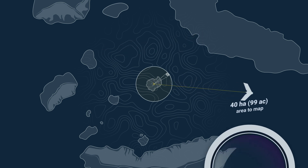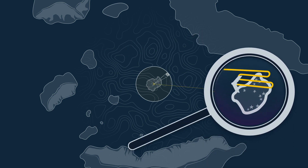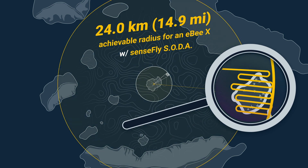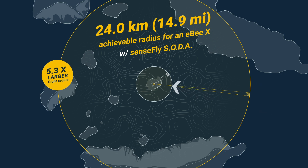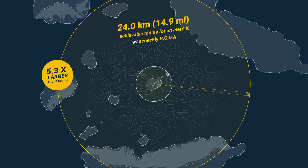But bring in the fixed-wing EBX and your mapping radius expands exponentially to a huge 24 kilometers or 14.9 miles. That's more than 5 times the range available for mapping. How's that for flexibility?